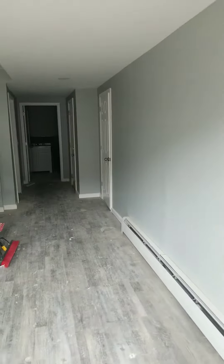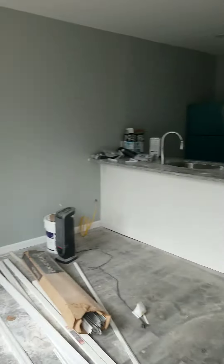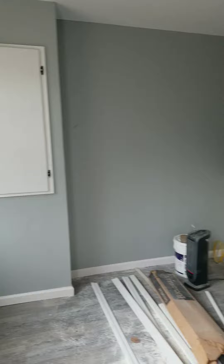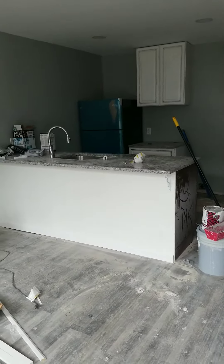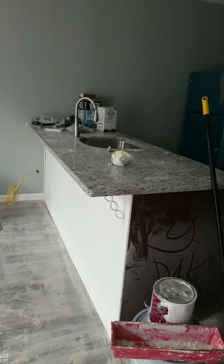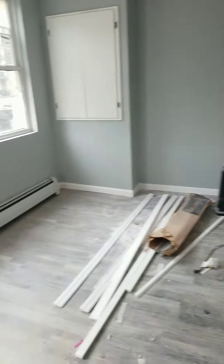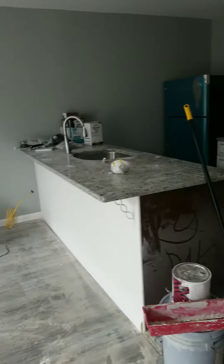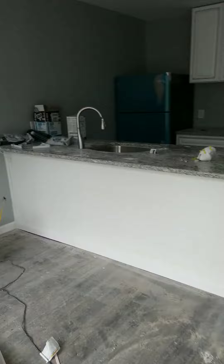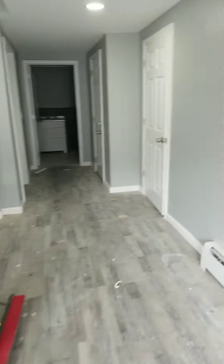Today we have 313 Ontario Street, apartment one — a ground floor one-bedroom apartment under renovation. I'm just going to give people an idea of what it looks like going forward, and we'll update this video of course. This is a one-bedroom open concept kitchen with an island or peninsula where you can put seating — pretty bright, pretty airy apartment.